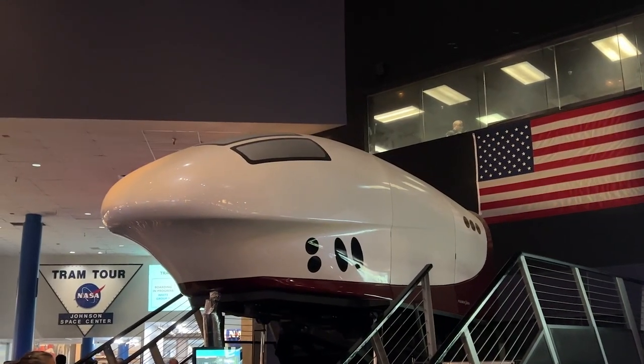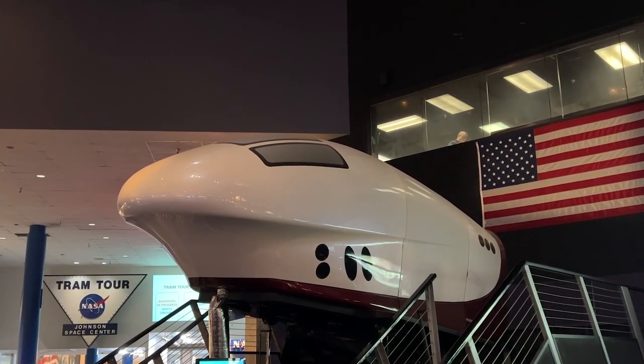Back there they have this virtual reality thing where you get in the spaceship and it shows you all the stuff, like you'd be in a spaceship. There's a long line, I don't think we're going to do it — unless Sam wants to — but it'd be really cool.